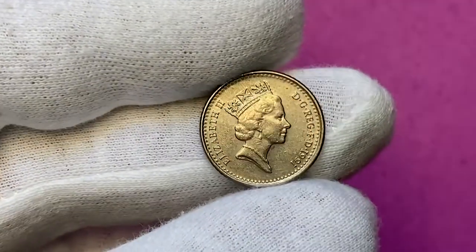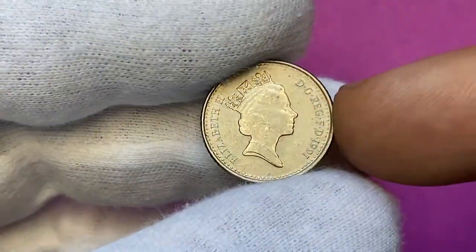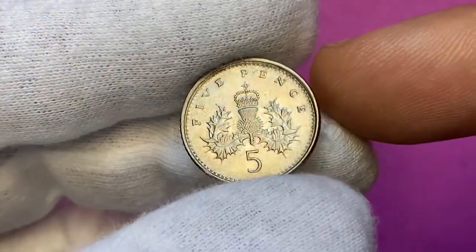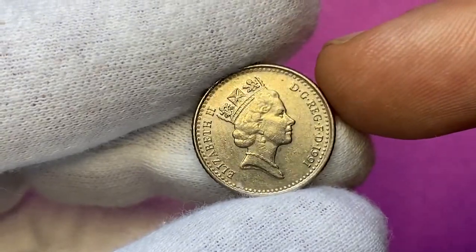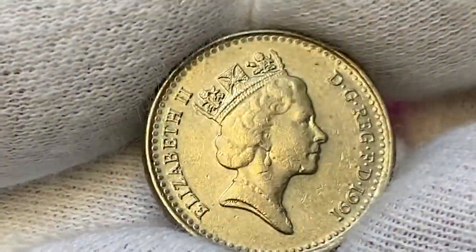Welcome back to another episode featuring Queen Elizabeth II coins. Today we will talk about all you need to know about this 1991 5p from the UK, the so-called small 5p. This is a circulated coin in very fine condition with slightly abraded surfaces. This small 5p coin was minted from copper-nickel.